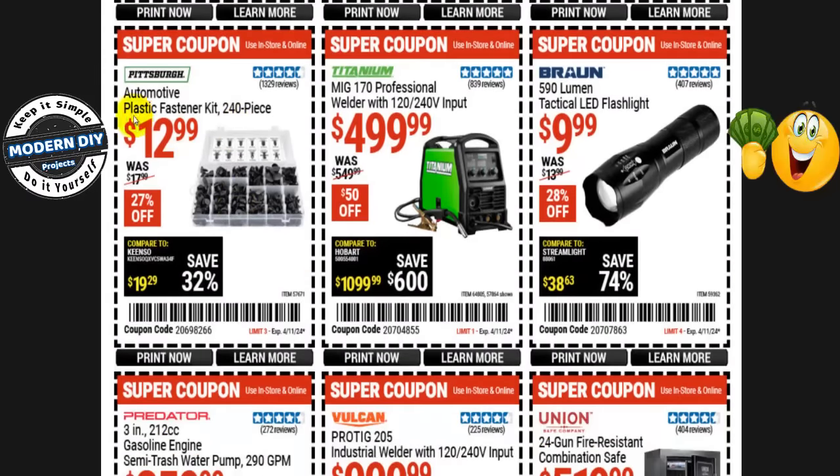The Pittsburgh automotive plastic fastener kit, 240 pieces, is $13 right now, normally $18 — that's 27% off. This is not a bad kit to have on hand. Little plastic pieces break off on your car during repairs, and at $13 for 240 pieces it's a great deal. At O'Reilly's or AutoZone you'd spend $5 or $6 for maybe five or six fasteners. I keep mine in a drawer and pull it out when I need it.